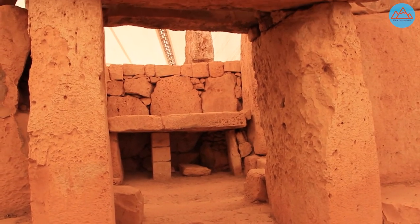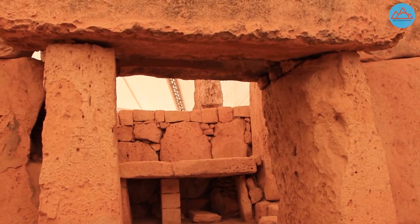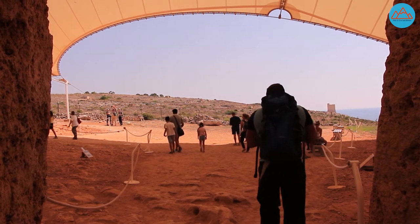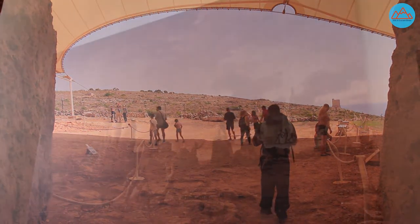In 2001, Mnajdra was badly damaged by vandals who broke about 60 megaliths and carved graffiti on them. Fortunately, Mnajdra could be restored and was reopened to the public in 2002.